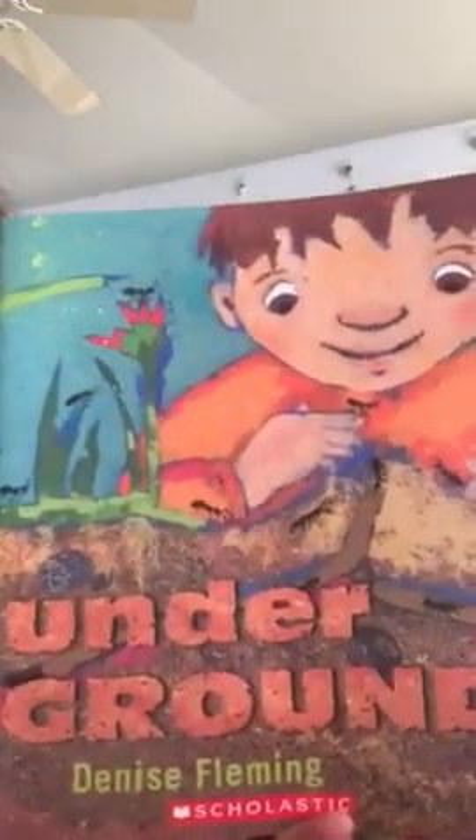Hi bees! Today I'm going to read you Underground. We're going to learn about some things that live underground. Alright,